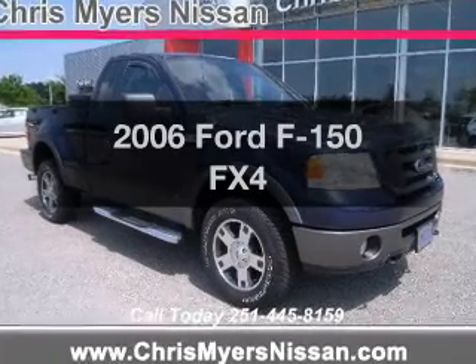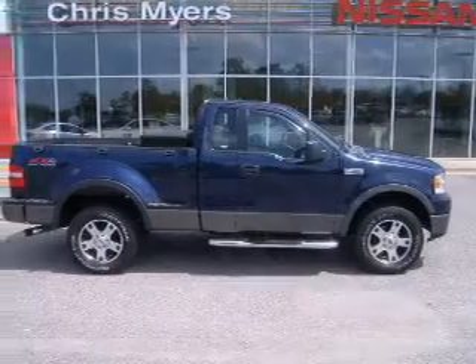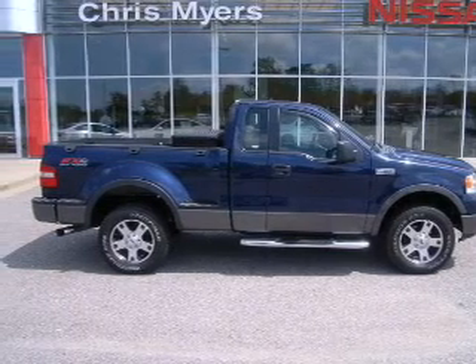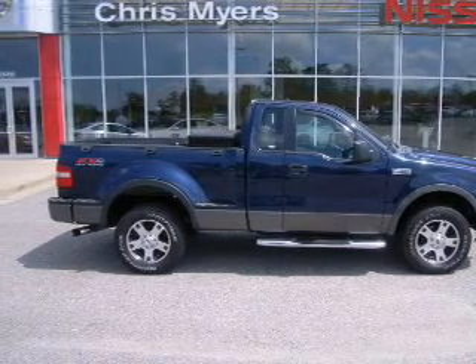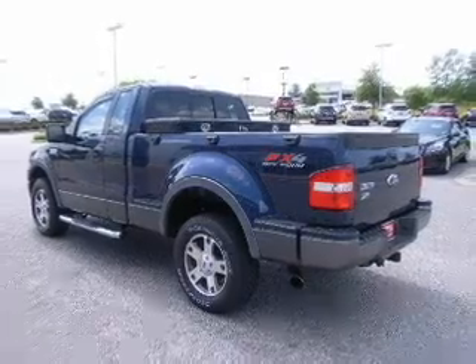Imagine yourself in this 2006 Ford F-150. If you're looking for a first-rate auto, this one could be yours today. The powertrain includes four-wheel drive with a powerful eight-cylinder engine, driven by an automatic transmission.